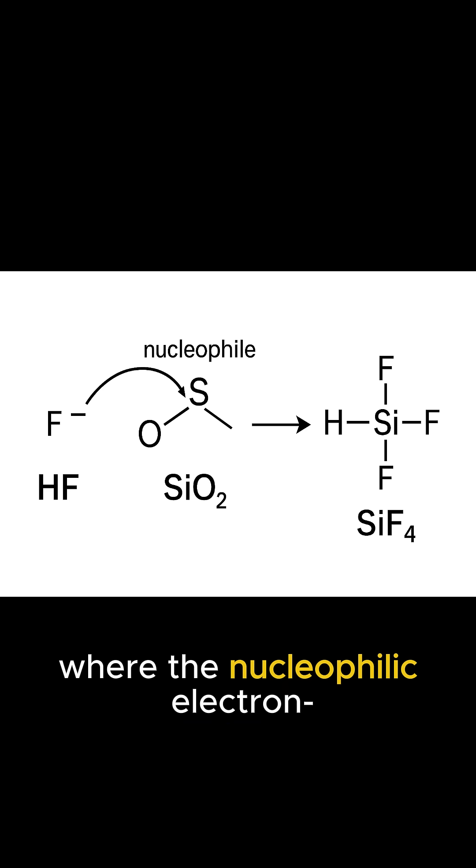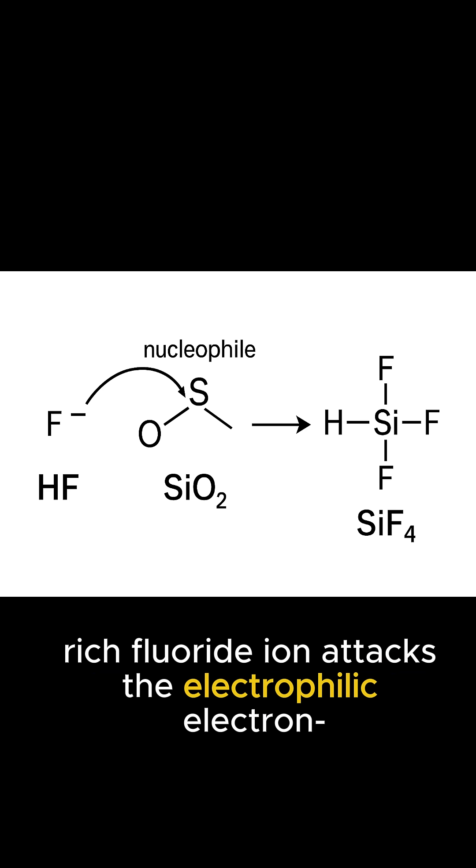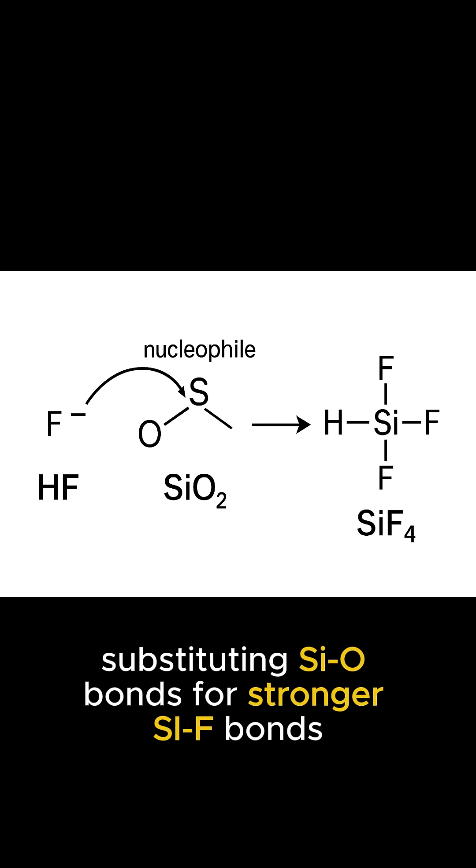The nucleophilic, electron-rich fluoride ion attacks the electrophilic, electron-poor silicon center, substituting Si-O bonds for stronger Si-F bonds.